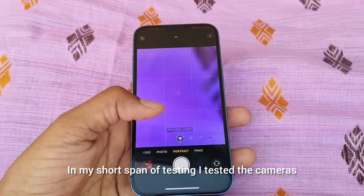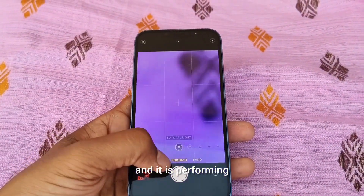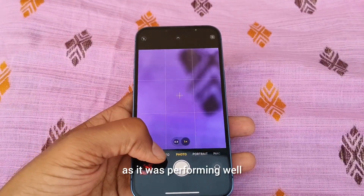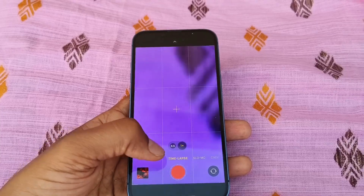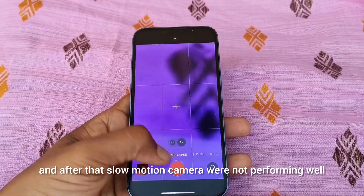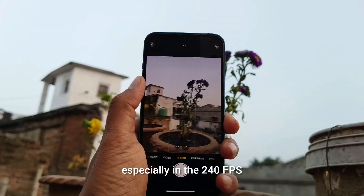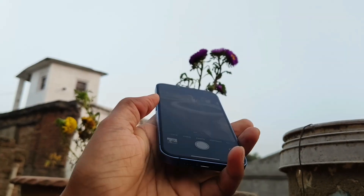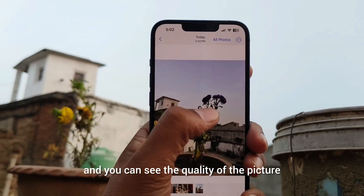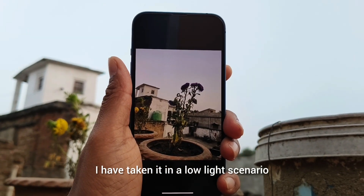In my short span of testing I tested the cameras and they are performing well, so there is no issue in the camera section. A few months ago I received an update and after that slow-motion camera was not performing well, especially at 240 fps, but now the problem has been resolved. You can see the quality of the picture — I have taken it in a low light scenario.